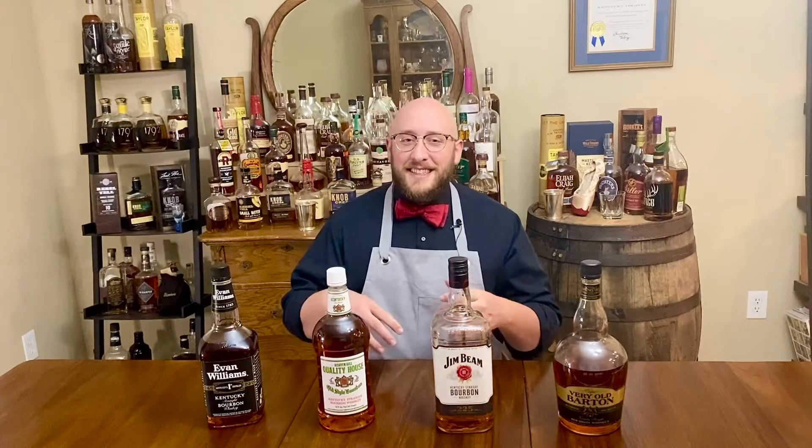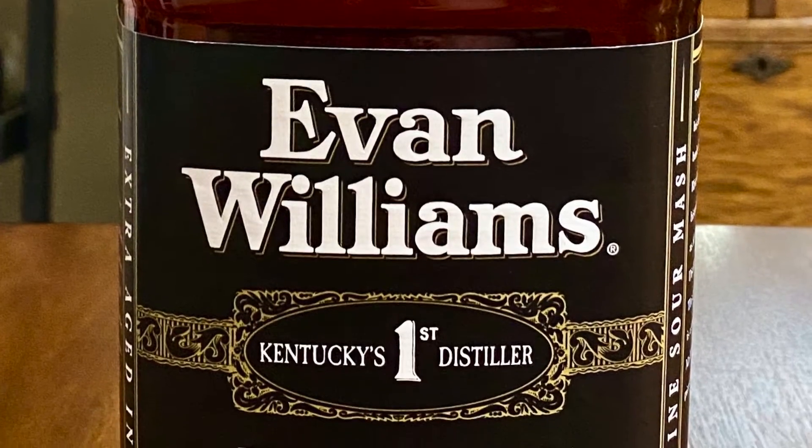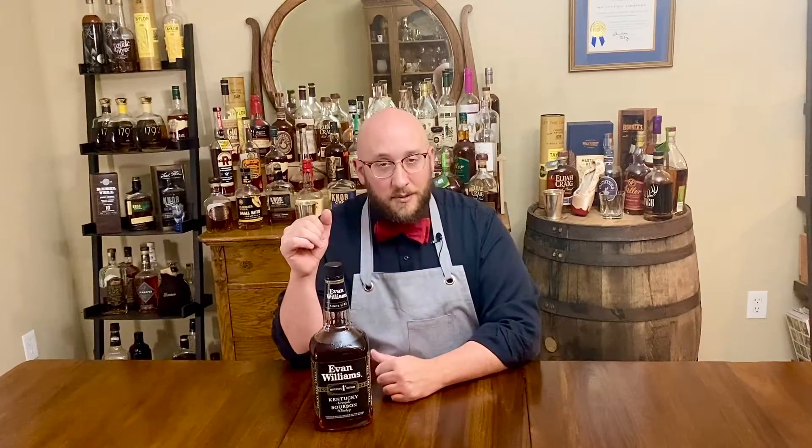Starting tonight's lineup is Evan Williams black label, coming in at $17 for a 1.75 liter, 86 proof. This is Evan Williams' flagship bourbon. It is owned by Heaven Hill but is a name only, being made at separate distilleries. Evan Williams itself is a low rye mash bill and has a blended average age of about seven years.